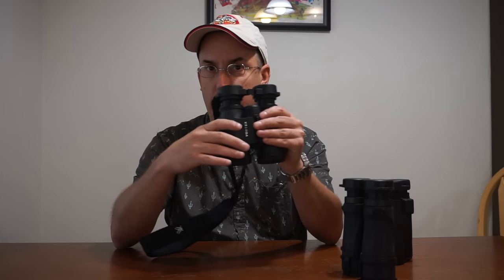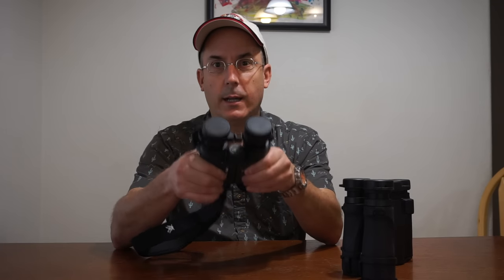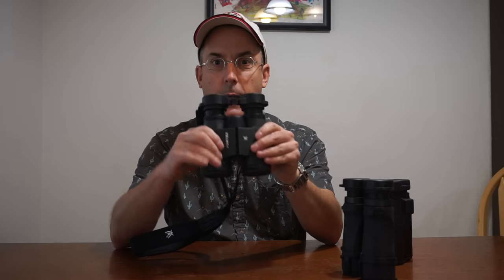You're probably watching this not so you can see me, but so you can see the binos. Here we go — we're going to have the Zeiss Terra ED, the Monarch 5s, both in 10x42, and I'm throwing in the Vortex Diamondback in 7x36, even though it's in a different power class. I threw it in because I think you're going to like it a lot.